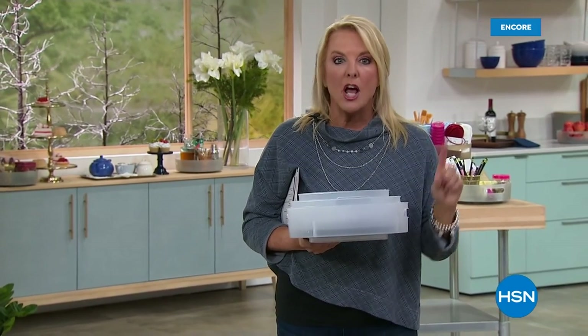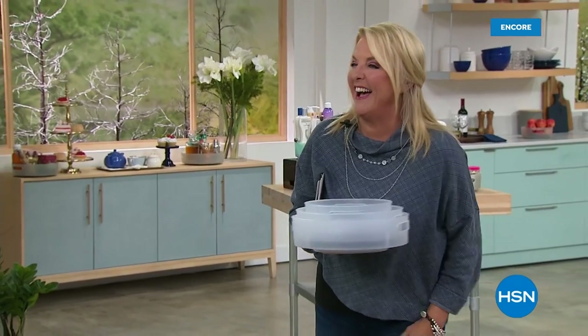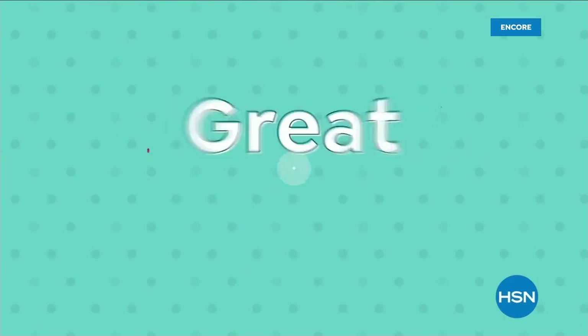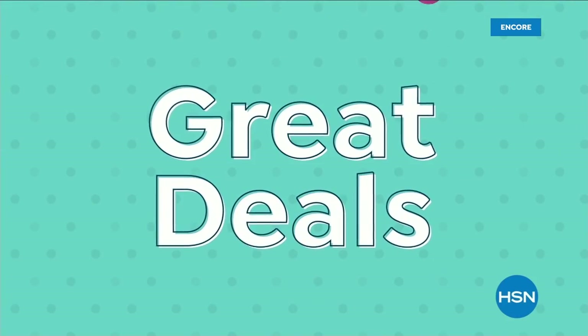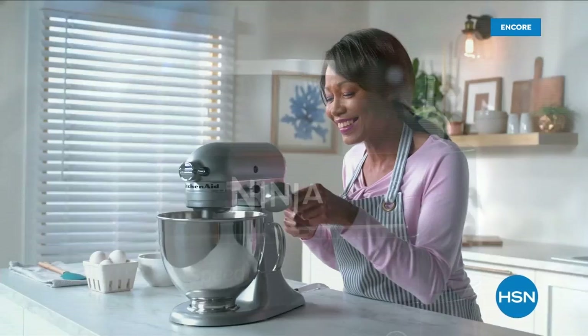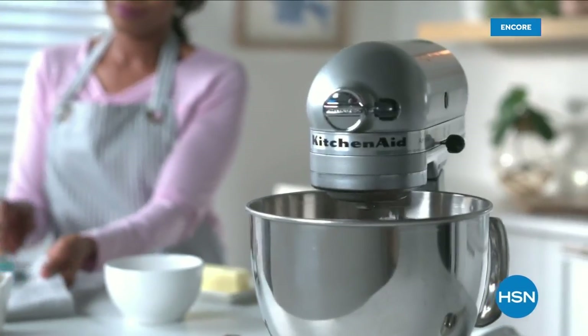Coming up next, we have a juicer that you're actually going to use. How many of you bought a juicer years ago, used it three times, and it was such a pain that you never used it again? Thank you, Nutribullet, because they've got the easy answer — every single day, easy to do, crazy easy to clean up.